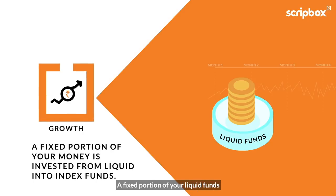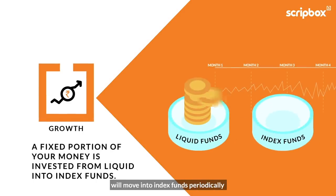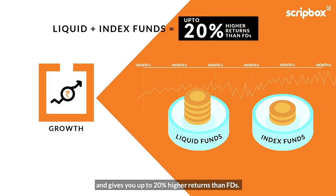Growth is a given. A fixed portion of your liquid funds will move into index funds periodically, thus ensuring that your money grows and gives you up to 20% higher returns than FDs.